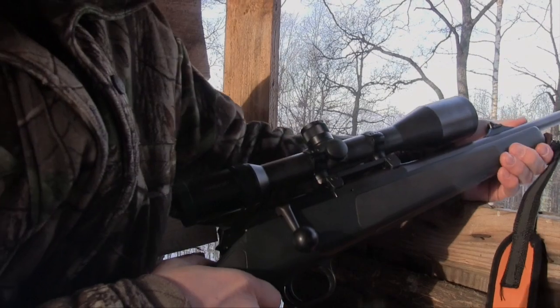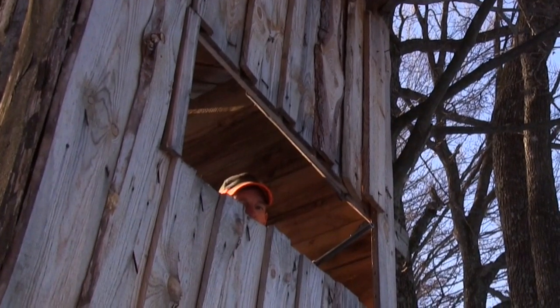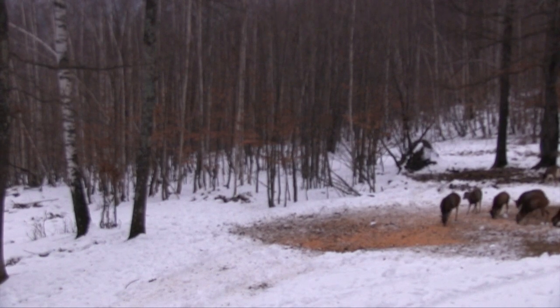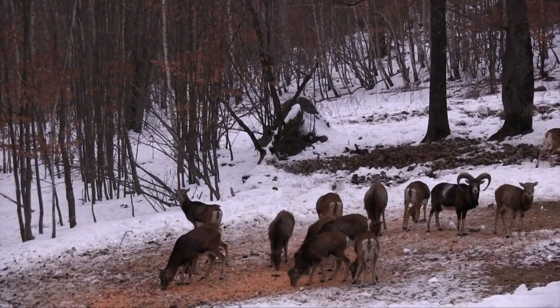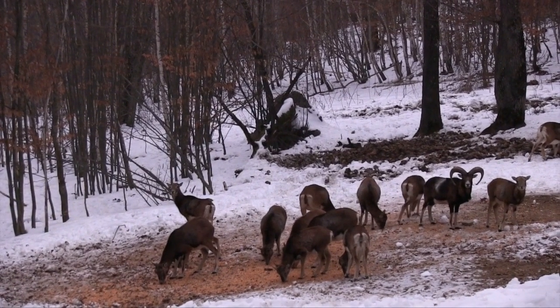It's not until the late afternoon slides into evening that Paul gets his first real chance. Several mouflon come in to feed. There's a suitable ram among the flock, but picking it out and getting a clean shot is going to be tricky. The mouflon appears settled and unaware of our presence, so Paul is happy to wait it out. Eventually he sees the shot he's been waiting for — a mature ram stood broadside. Drawing a bead through the Swarovski optic, he awaits the perfect moment.